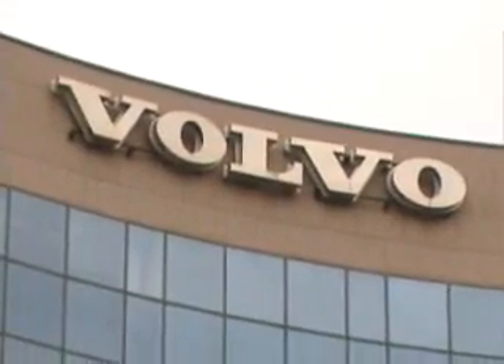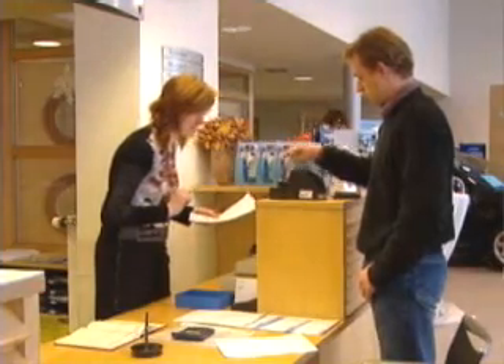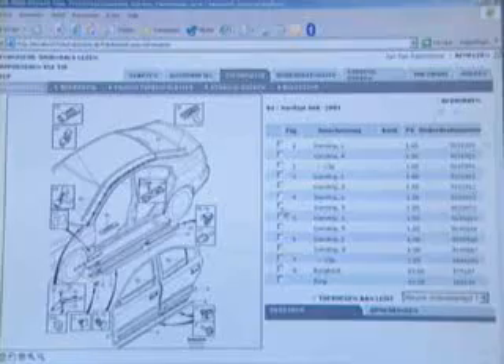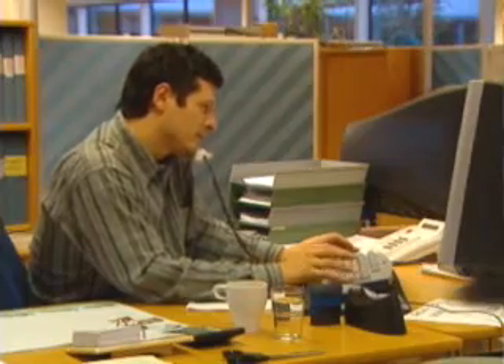Volvo selected X-DMS, a cutting-edge dealer management system from Progress application partner X-Power. From ordering to delivery and through maintenance, the application tracks a car through its entire lifecycle to ensure a consistent and superior customer experience. It was the first such system to be deployed in Europe, and all 65 Belgian dealers were online in just eight months.